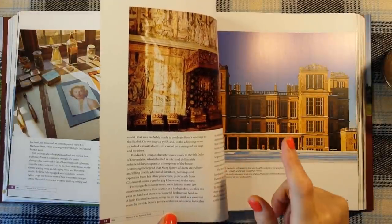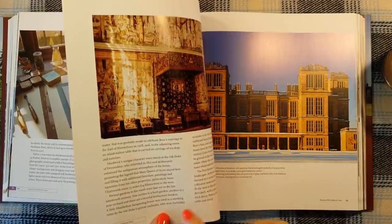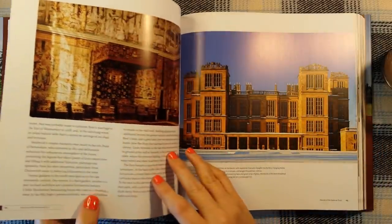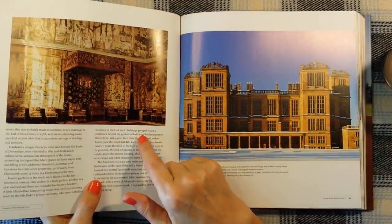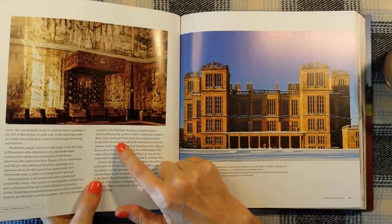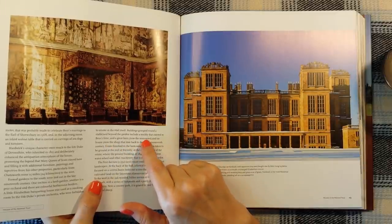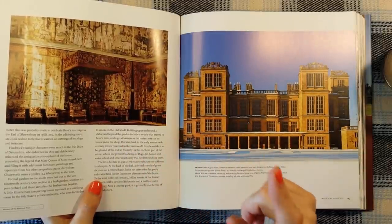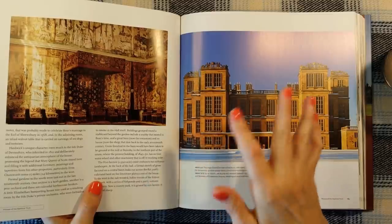Wow — now that's when you know you're rich, when you have your own private orchestra. I just listen to Spotify — same thing. The orchestra were forbidden to smoke in the hall itself. National Trust properties tend to do good coffee and cakes if they have a restaurant. In fact, National Trust do a cookbook and I might actually get that because they do the most delicious cheese and chive scones.